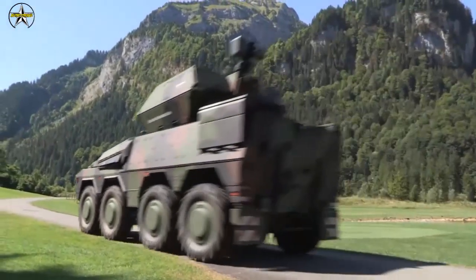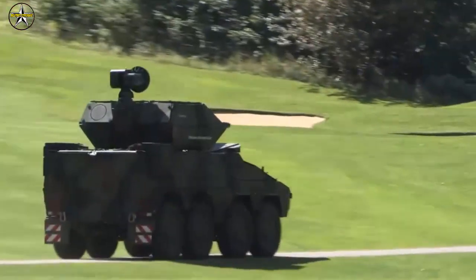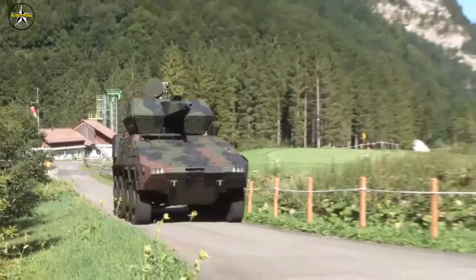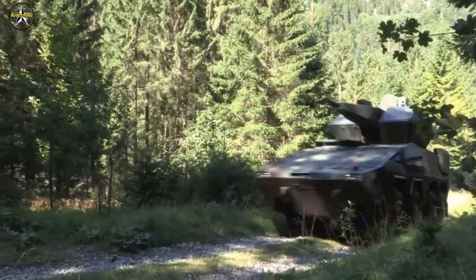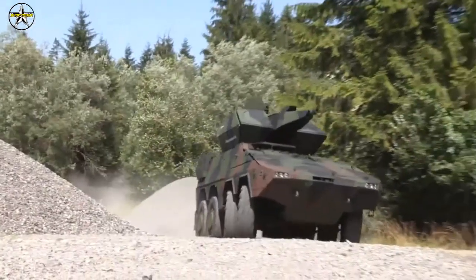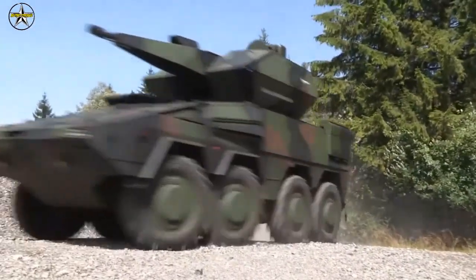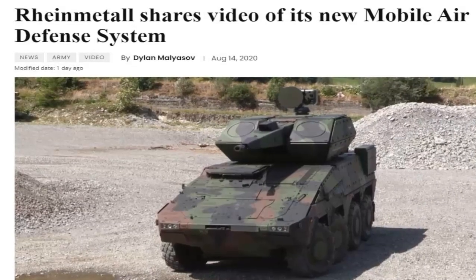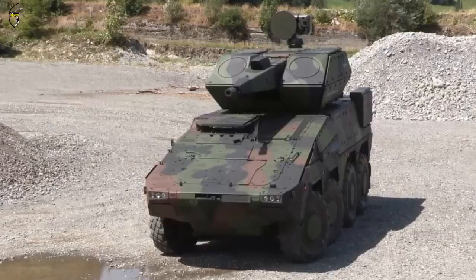German weapons maker Rheinmetall has shared a video of its mobile ground-based air defense system called the Oerlikon Skyranger 35. The Oerlikon Skyranger 35 is a new air defense system which can be deployed against air targets at short and very short ranges, and against ground targets.